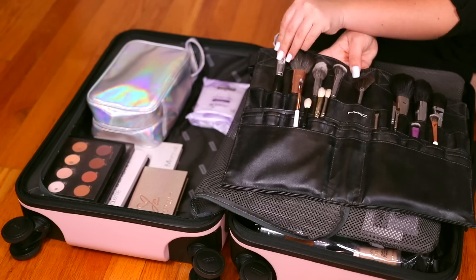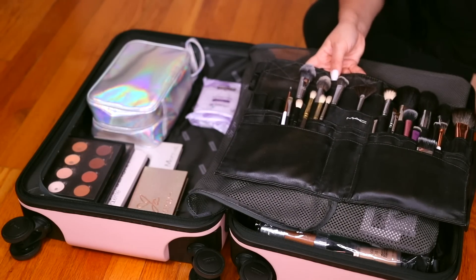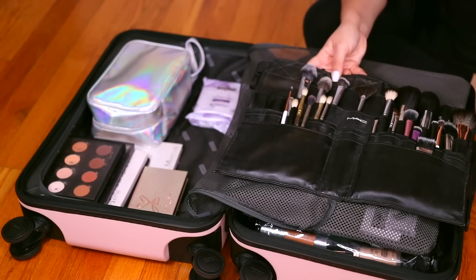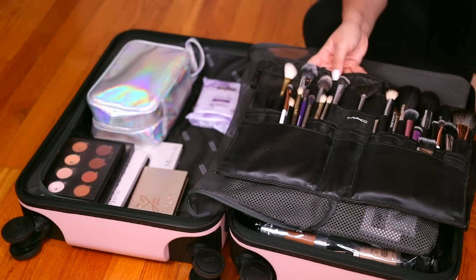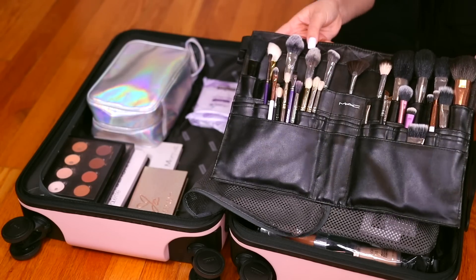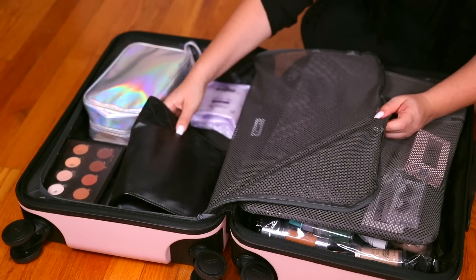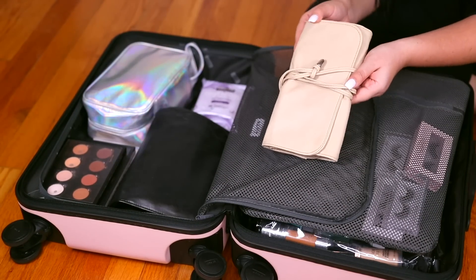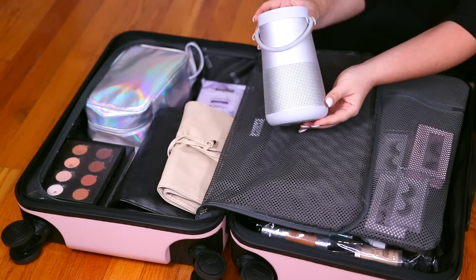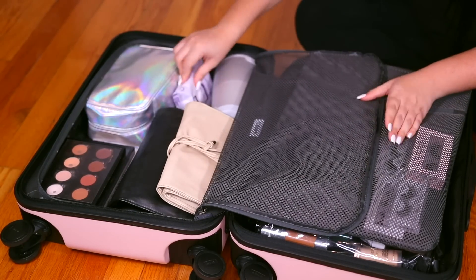I like to overpack brushes — I just feel like it's better. I like bringing the best of the best, so we have Sigma, Morphe, MAC, Real Techniques, Charlotte Tilbury — we just have a bunch. That's my brush belt. If you can still get your hands on the MAC brush belt, I highly recommend it. I don't actually use it as a belt, I just lay it on the table. And then this little brush belt is just an extra empty one that I put my dirty brushes in, so when I go home I can separate my dirty brushes from my clean brushes.